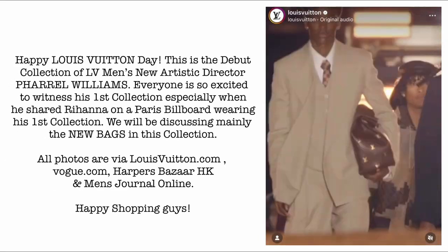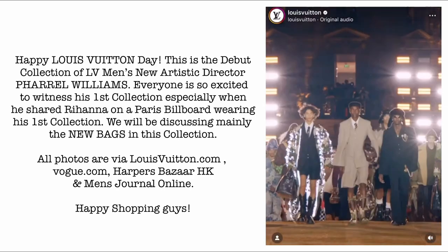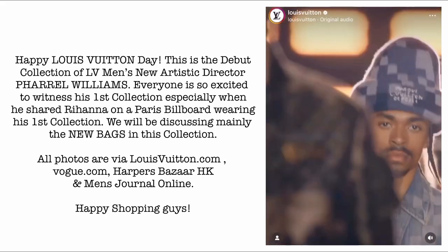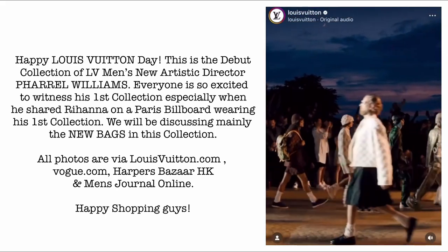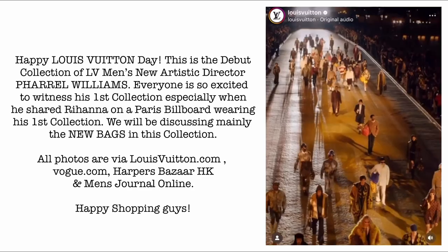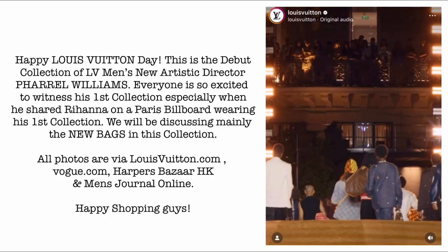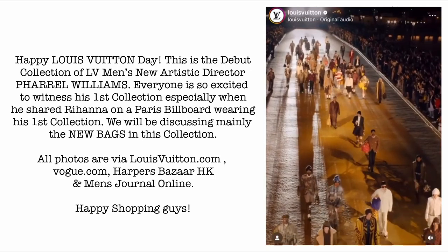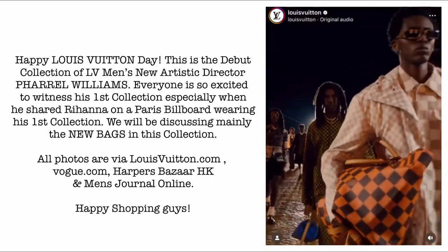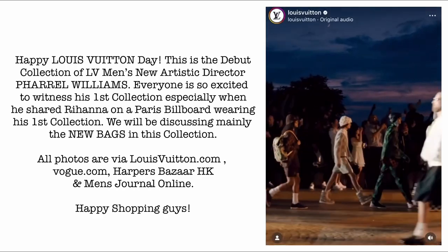Happy Louis Vuitton Day, guys! This is the debut collection of Louis Vuitton men's new artistic director, Pharrell Williams. Everyone is so excited to witness his first collection, especially when he shared Rihanna on a Paris billboard wearing it. We will be discussing mainly the new bags in this collection. All photos are via louisvuitton.com, Vogue.com, Harper's Bazaar, and Men's Journal Online. Happy shopping!